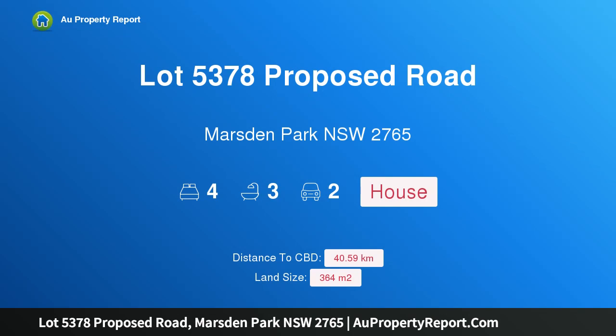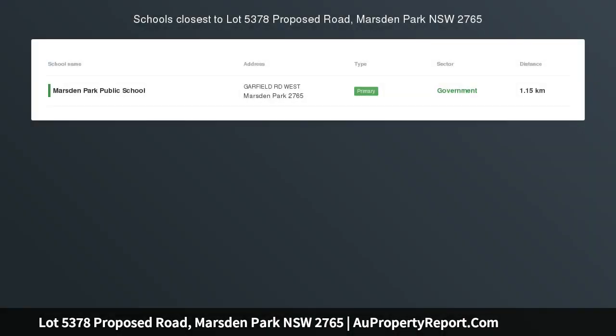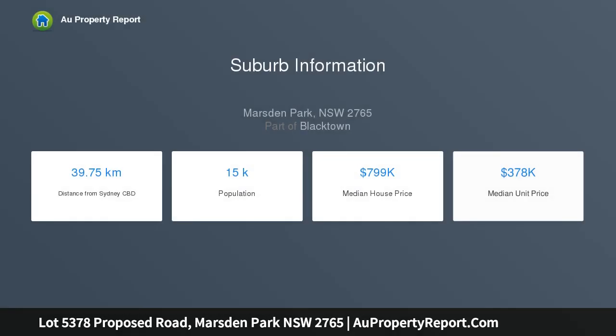I am glad to introduce property lot 5378, Proposed Road, Marsden Park, New South Wales 2765 — Elara Palisades 26, double garage with New Haven facade. Fixed price package inclusions: registered block, built now, fixed price site costs.